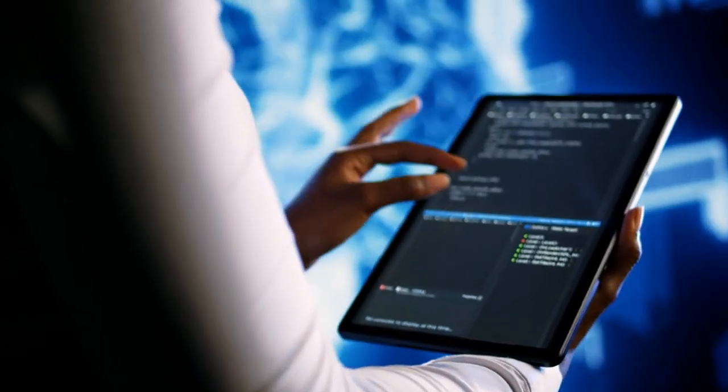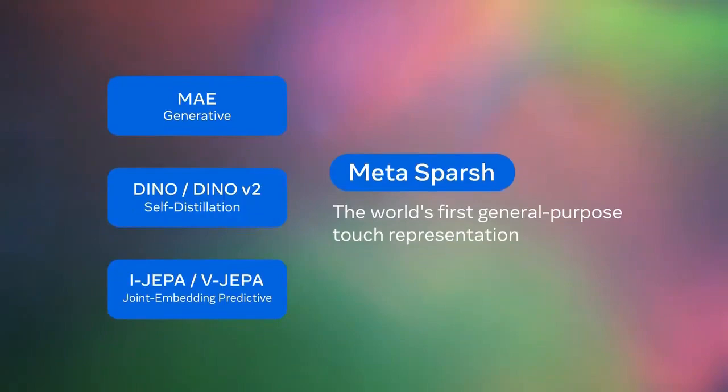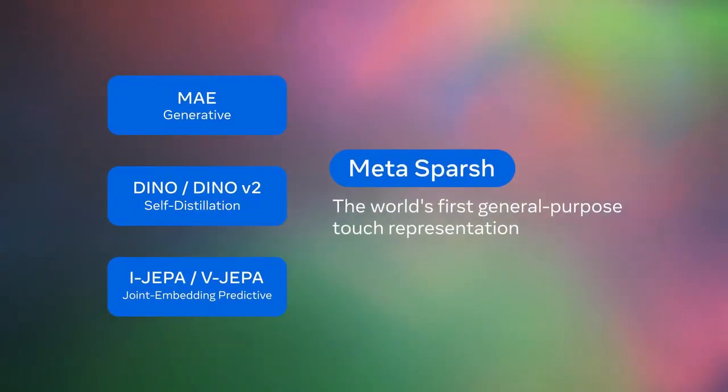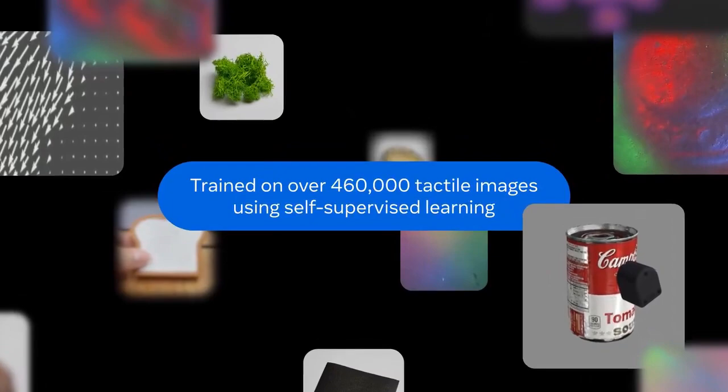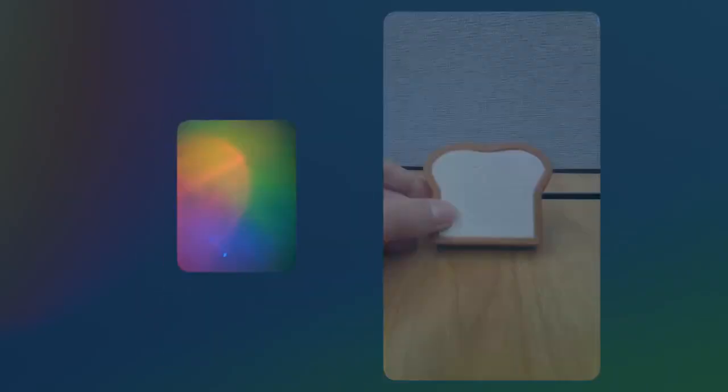Now, this is still early-stage stuff, so don't expect to see these robots cooking you dinner just yet. But the potential applications are incredible, from automated warehouses to personal assistants that can handle delicate, detailed tasks. The future these tactile robots hint at is closer than we think.